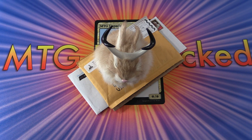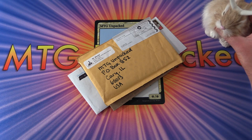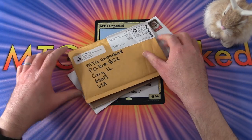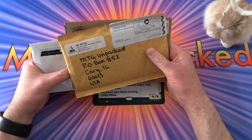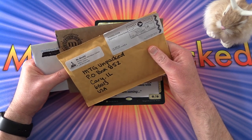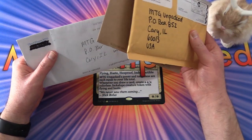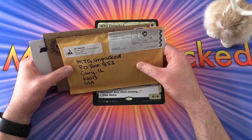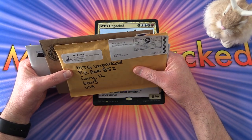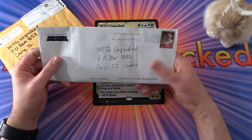Yes, it's that time again. It is mail time here on MTG Unpacked and we have a jackalope mascot here as window dressing. He doesn't actually bless packs, although maybe he will be called upon to do so. We shall see. So today's video, we've got a batch of mail over the past week or two. Let's get started.